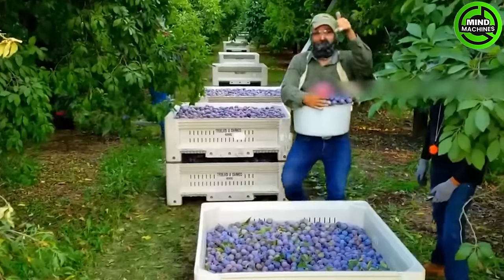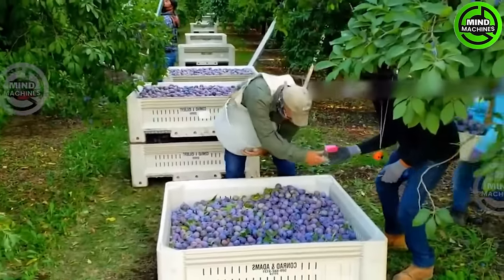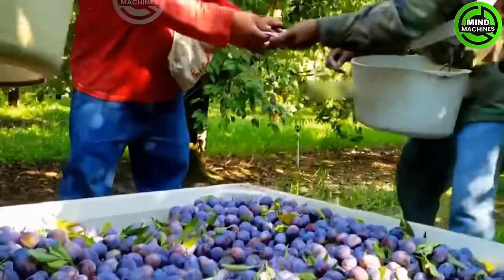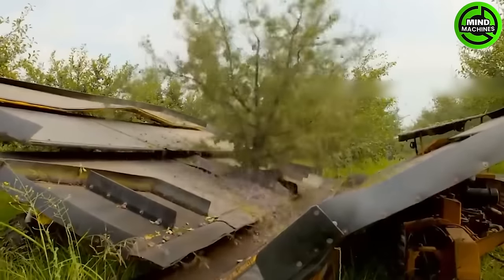This is the plum harvesting process on a farm in the state of Florida. These plums will be utilized to produce prunes. After the harvest, billions of plums will be sent to factories for packaging or prune production.